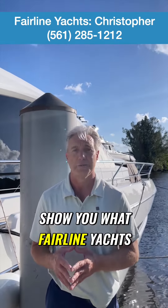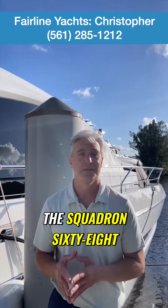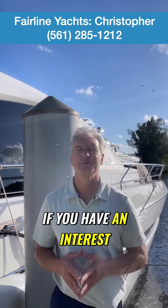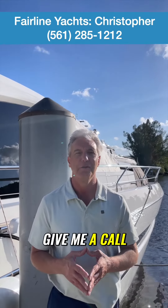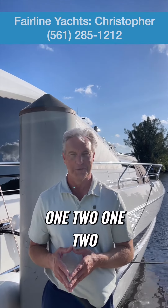So we want to show you what Fairline Yachts are all about. We'd love to show you the Phantom 65, Squadron 68, the Targa 50 Open. If you have an interest in a new Fairline, give me a call or shoot me a text — Christopher, 561-285-1212. Thank you.